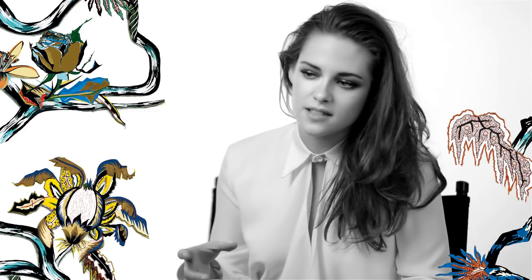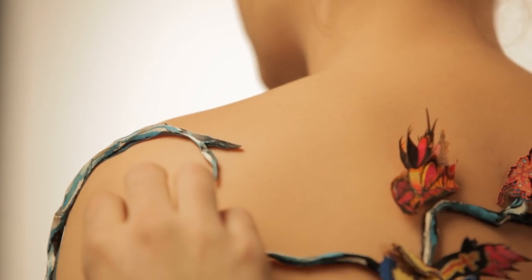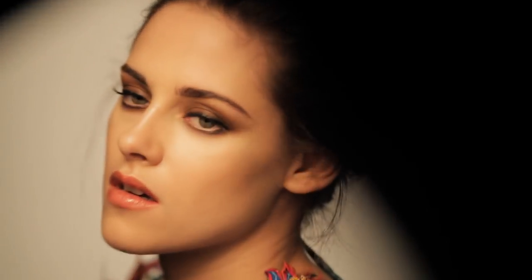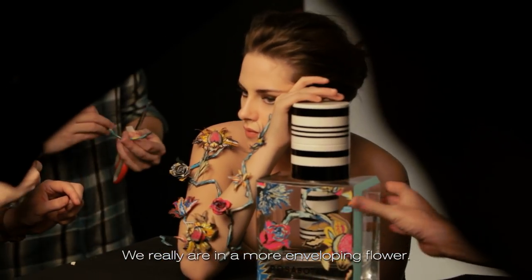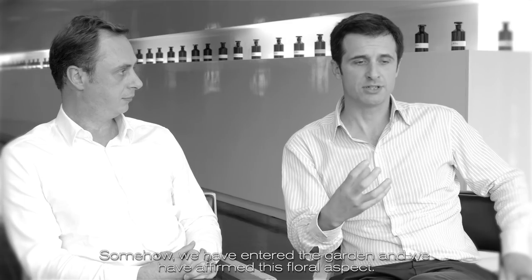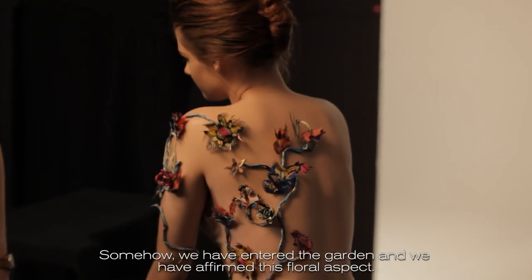Having some placement there for a while, it looks like the vines are starting to grow into her and they're becoming a part of her, and she's clearly very comfortable there and owning it a little bit more. We are really in a flower, much more enveloped. We are in the garden and we have affirmed this floral world.